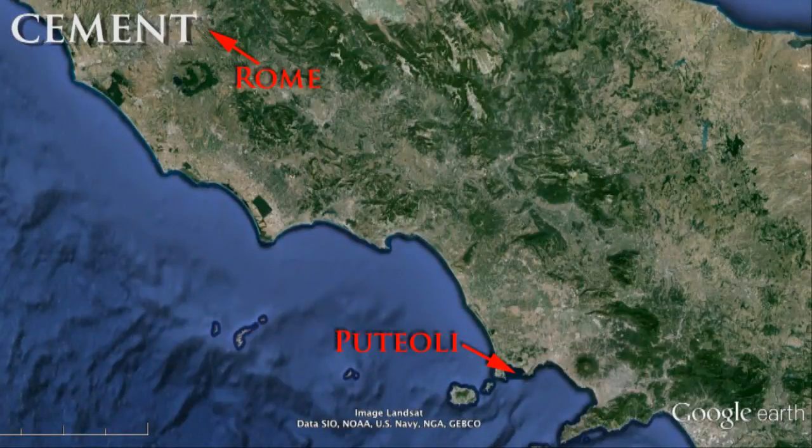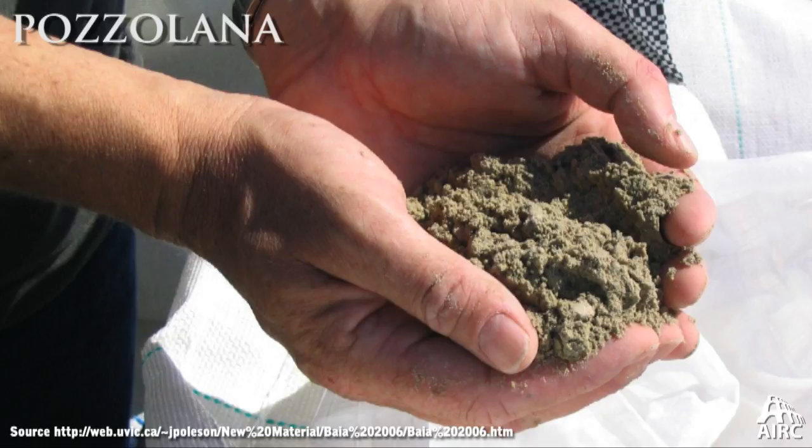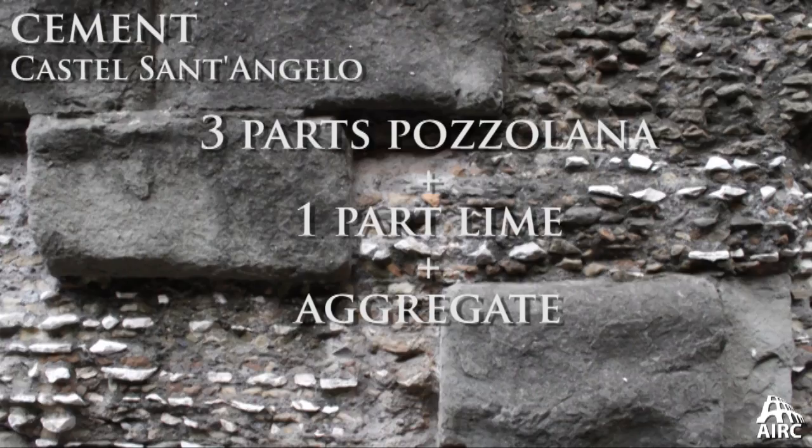By the 3rd century BC, around the Bay of Naples and the city of Puteoli, cement was invented. The Romans could build with this because they had the same materials available — primarily lime and pozzolana sand. From Puteoli comes this particular volcanic sand or ash, also available around Rome and all along the entire peninsula. The mix is three parts pozzolana sand with one part lime, plus an aggregate — usually tuff, but also volcanic stone or bits of travertine — depending on the nature of the individual foundation.